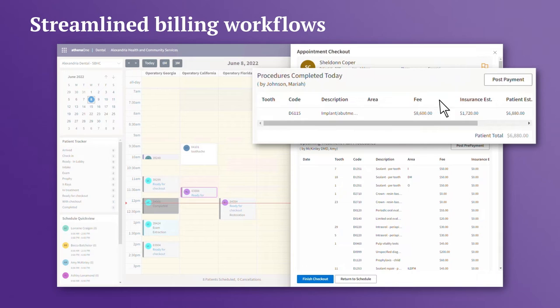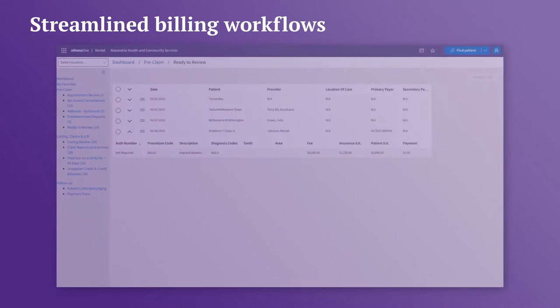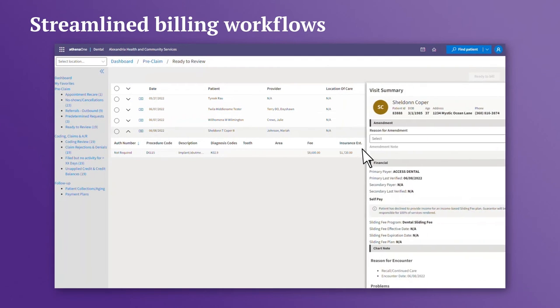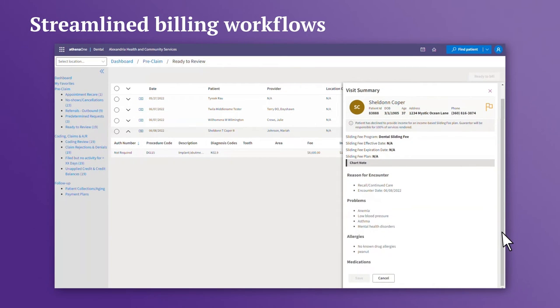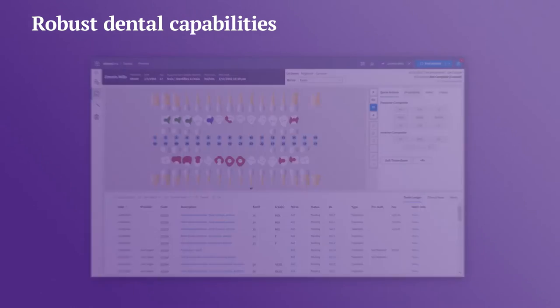Revenue Cycle Services streamline your billing workflows, giving you greater visibility into your collections and reimbursements. A dedicated dental team takes complex claim issues off your plate so you can focus on delivering quality dental care to your patients.